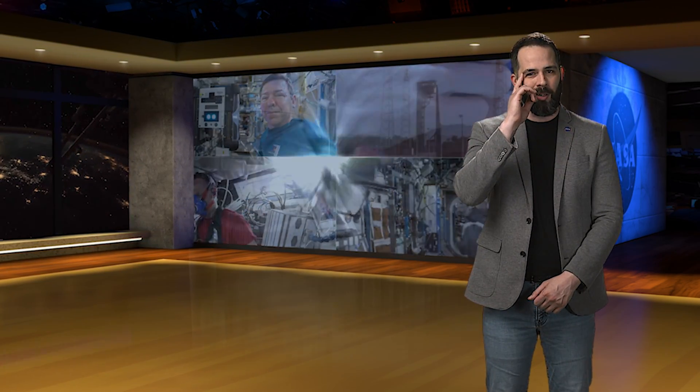Welcome to Space to Ground, I'm Nicholas Page. This week we take a look at NASA's EcoStress investigation, Expedition 71 crew members are participating in an experiment where they keep a close eye on each other, and we look ahead to the launch of a test flight.